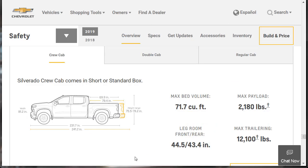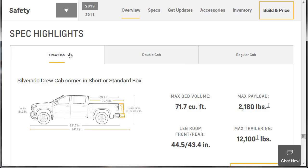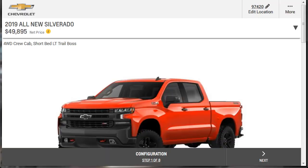Here are some quick spec highlights. With the crew cab, max bed volume is 71.7 cubic feet, max payload is 2,180 pounds, front leg room is 44.5 inches, rear leg room is 43.4 inches, and max trailering is 12,100 pounds. With the double cab, max trailering goes up 100 pounds, max payload up 10 pounds, but rear leg room drops to 35.2 inches. With the regular cab, max trailering is 10,100 pounds, max payload is 2,250 pounds, max bed volume is 81.9 cubic feet, and front leg room is 44.5 inches.